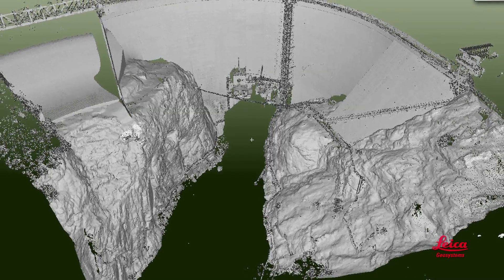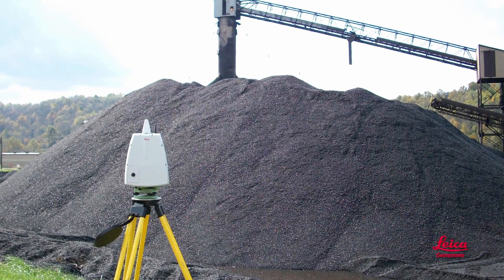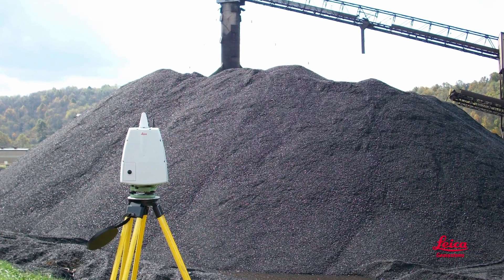And you can do them faster, too. Monitoring surveys? More comprehensive. Volumetric surveys? You can do them faster, too, and get more accurate results. And there's no need to walk on hazardous piles.